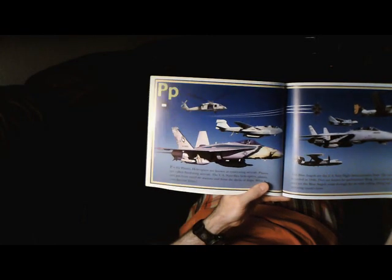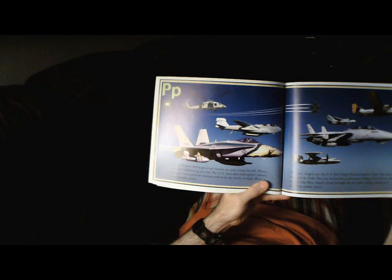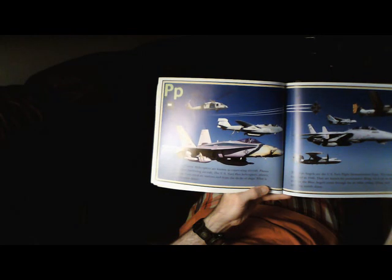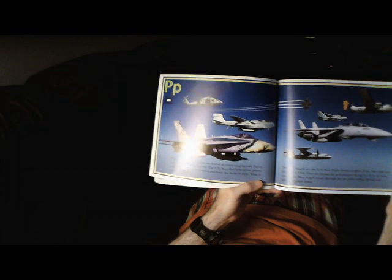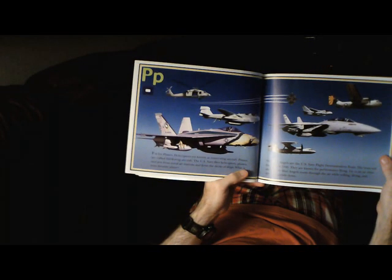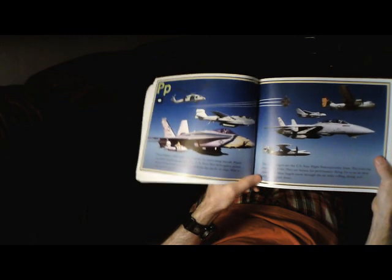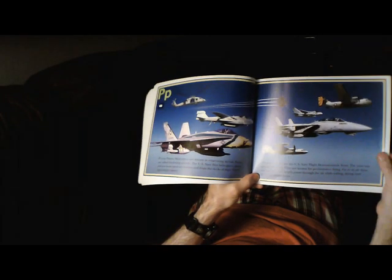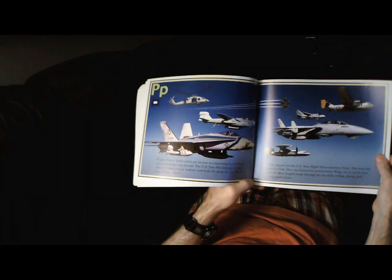P is for Planes. Helicopters are known as Rotary Wing Aircraft. Planes are called fixed-wing aircraft. The U.S. Navy flies helicopters, planes, and jets from Naval Air Stations and from the decks of ships. The Blue Angels are the U.S. Navy Flight Demonstration Team, founded in 1946. They are known for performance flying — go to an air show and see the Blue Angels zoom through the air while rolling, diving, and spinning upside down.